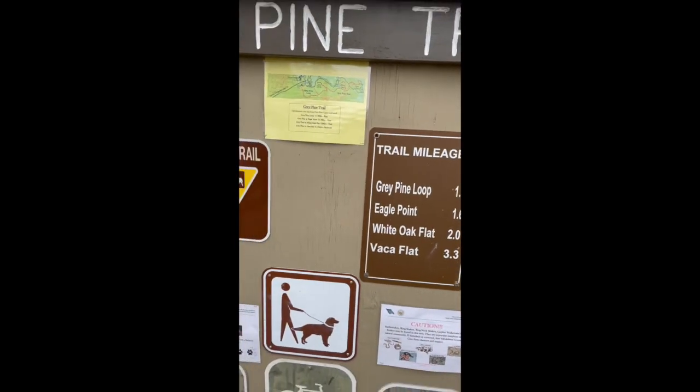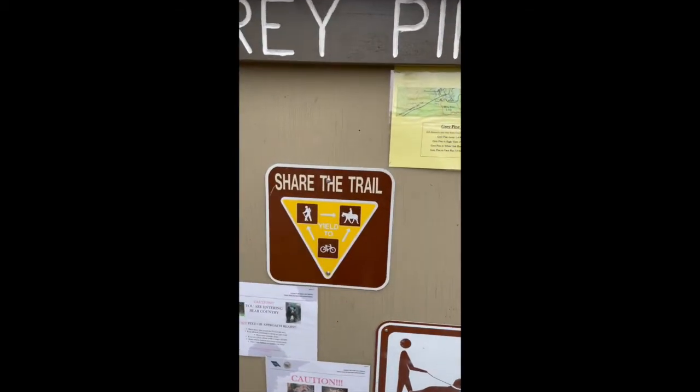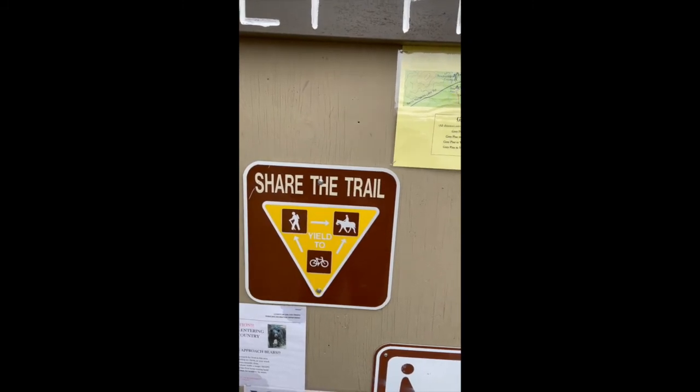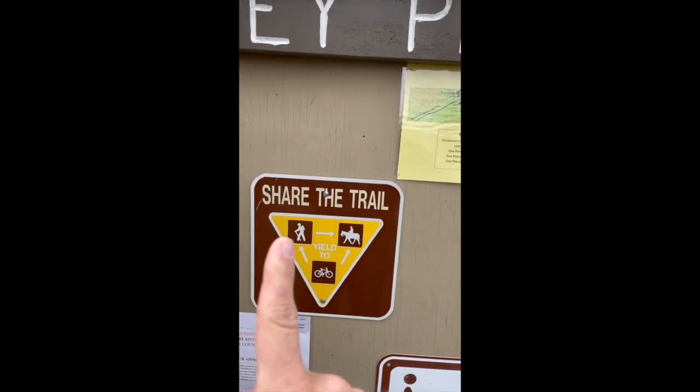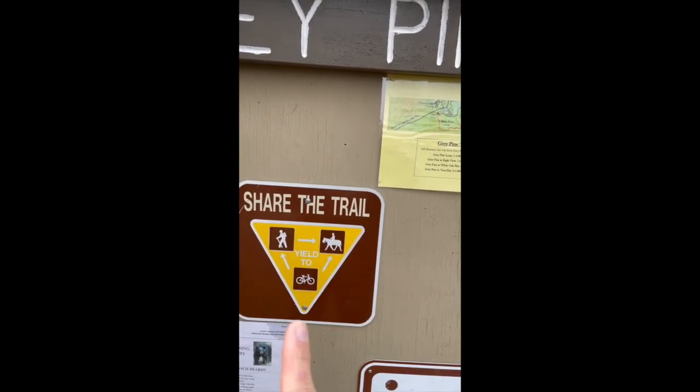On this board here we can see the Share the Trail sign. You will probably have hikers, which is the first one right there. Then we will also have horses for horseback riding and bikers.